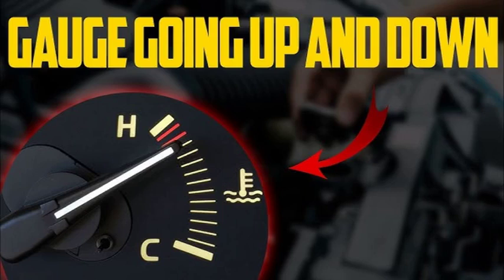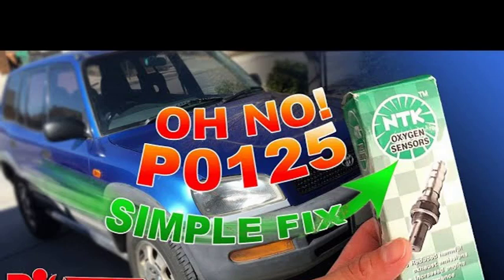The most common symptoms of the P0125 code include: check engine light illumination — the check engine light will typically illuminate when the P0125 code is stored; poor fuel economy — the engine may run rich, which can lead to poor fuel economy; rough idle — the engine may idle rough or stall; and hard starting — the engine may be difficult to start.